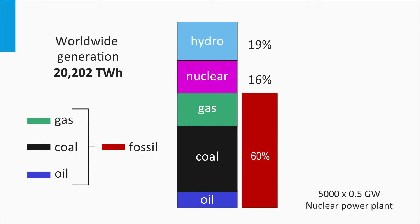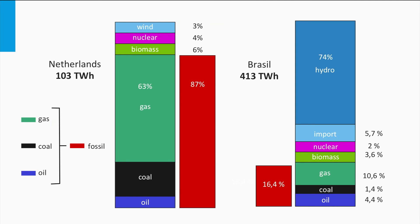In 2007, 20,200 TWh of electricity was generated worldwide. If we consider a 0.5 GW nuclear power plant, it means we would need around 5,000 nuclear plants around the world if our electricity needs were fully covered by nuclear power. Sources for electricity generation differ from country to country — for example, in the Netherlands, electricity generation heavily depends on local gas resources, whereas in Brazil, hydroelectricity is the most important resource.